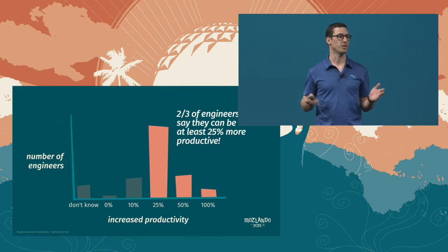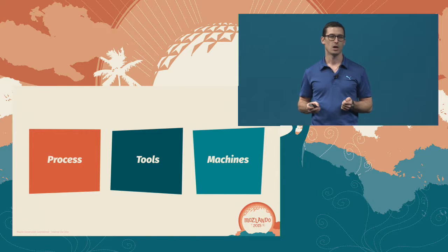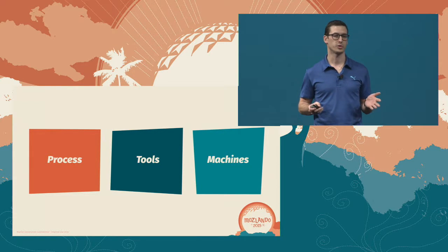So, how do we make things more awesome? I want to talk to you about three areas: process, tools, and machines.